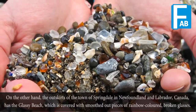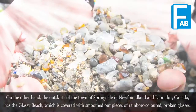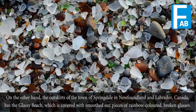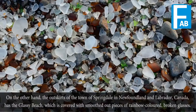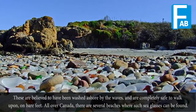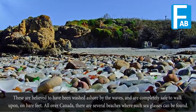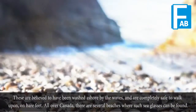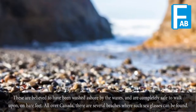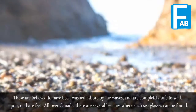On the other hand, the outskirts of the town of Springdale in Newfoundland and Labrador, Canada, has a glassy beach covered with smoothed-out pieces of rainbow-colored broken glass. These are believed to have been washed ashore by the waves and are completely safe to walk upon on bare feet. All over Canada, there are several beaches where such sea glass can be found.